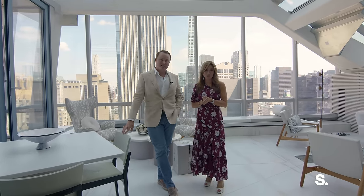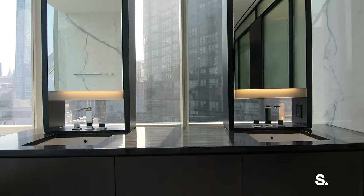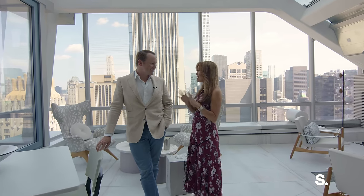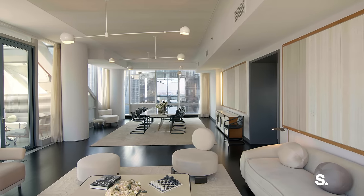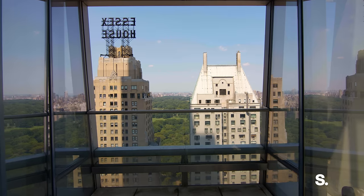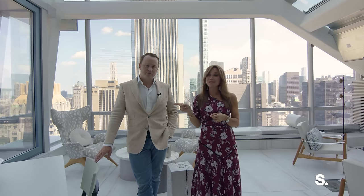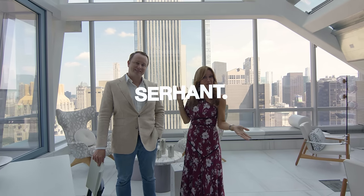Let's give you the nuts and bolts of the place: five bedrooms, five and a half bathrooms, 5,129 square feet, and 43 feet of great room across the center as you enter. It's beautiful, with a private balcony overlooking the park — truly stunning. This is one of only two private outdoor spaces in the entire building. You have a chance to own one, and that's what you get here on Billionaire's Row.